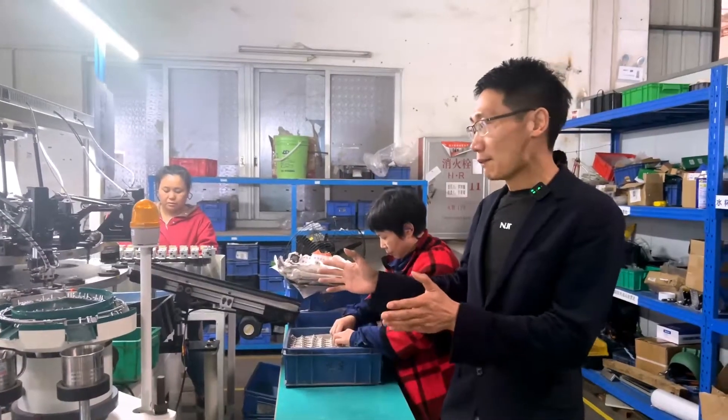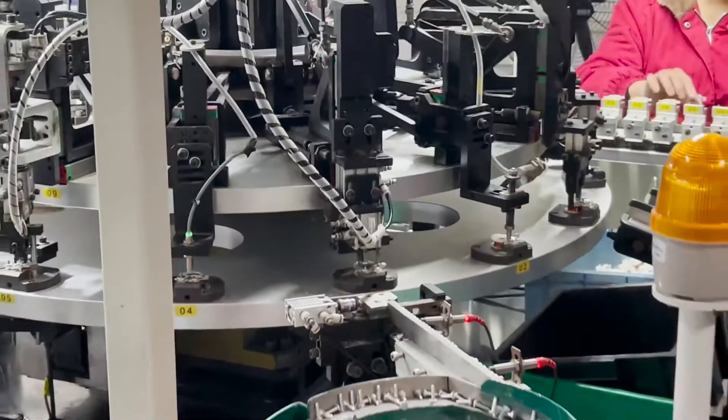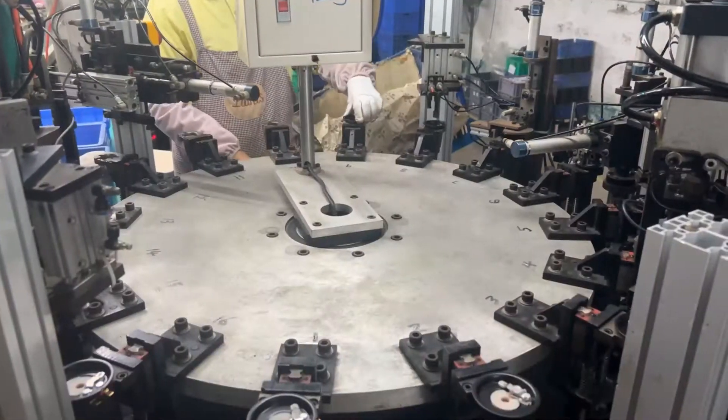Here is an automatic production line for speaker assembly. After various parts arrive at this machine, they are assembled by automatic equipment to ensure the consistency of speaker production quality.